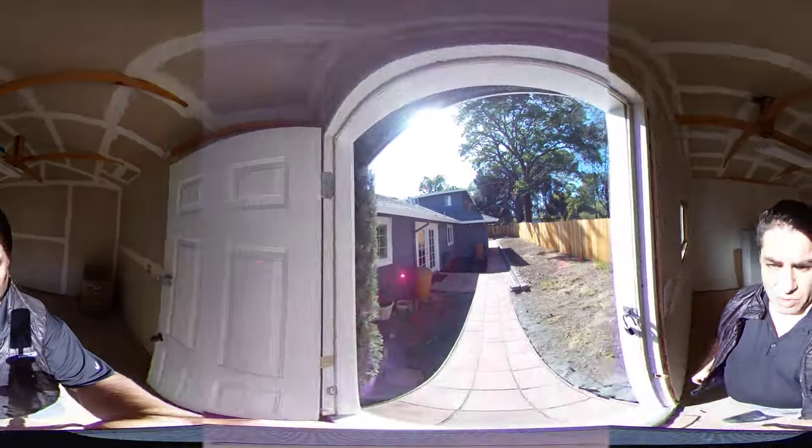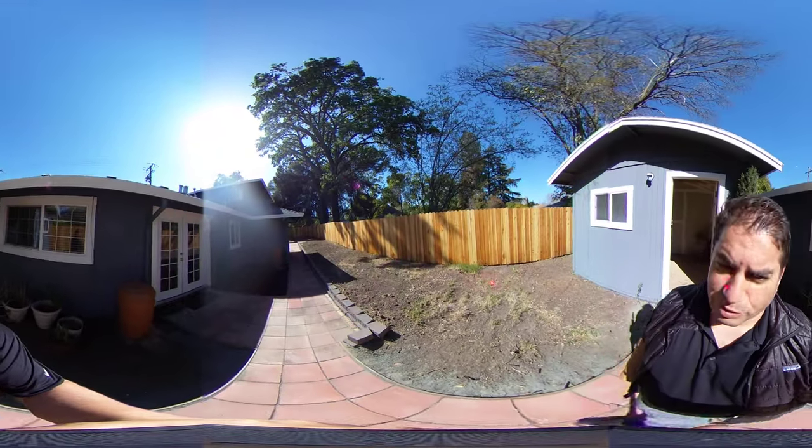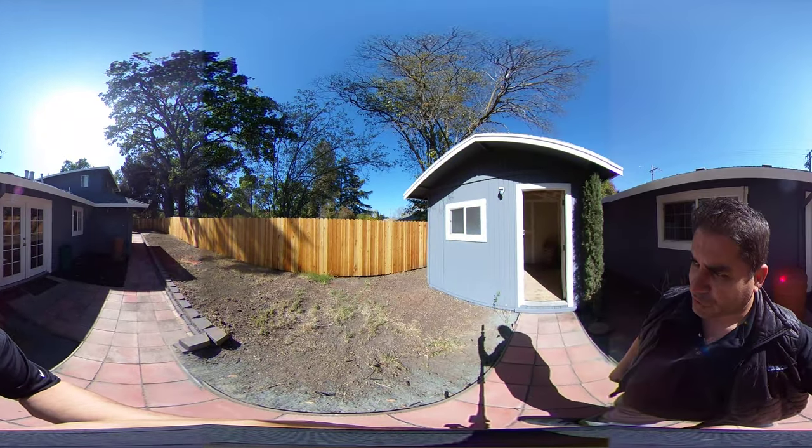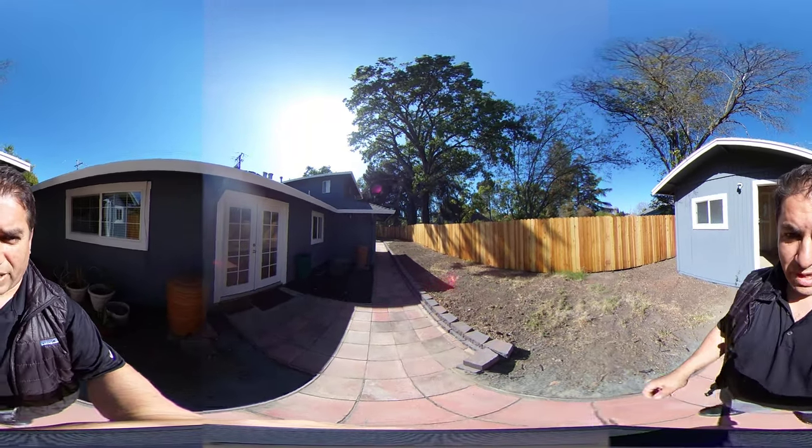I hope you guys enjoyed the video. If you did, please give the video a thumbs up and reach out to your prospective agent. Thanks again for checking out 184 Harriet Drive here in Pleasant Hill, and have a great day.